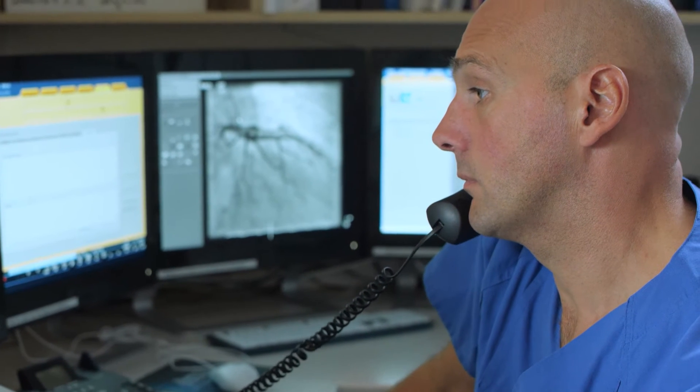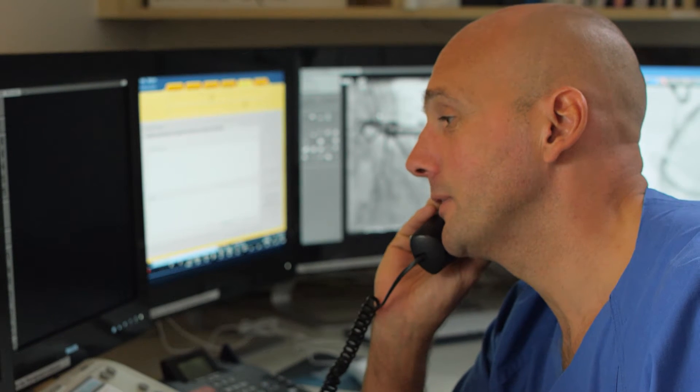One of the big advantages of IntelliSpace Cardiovascular is that we can visually access the data from the software anywhere.